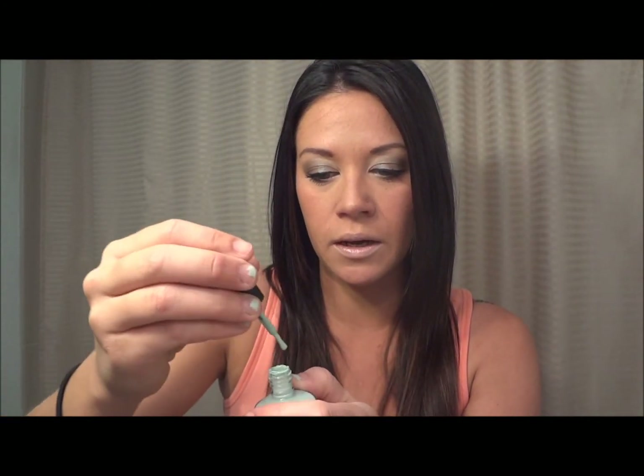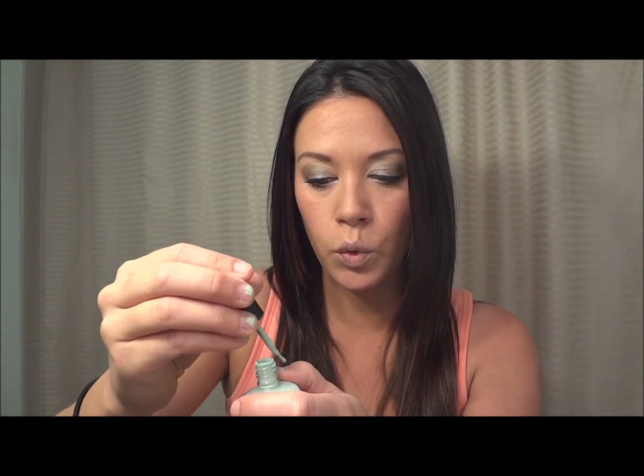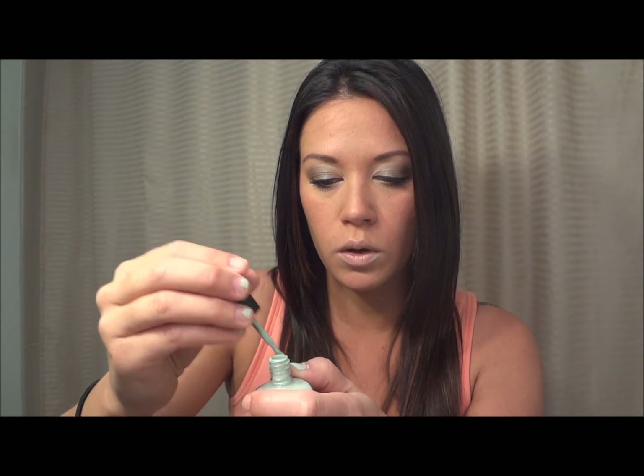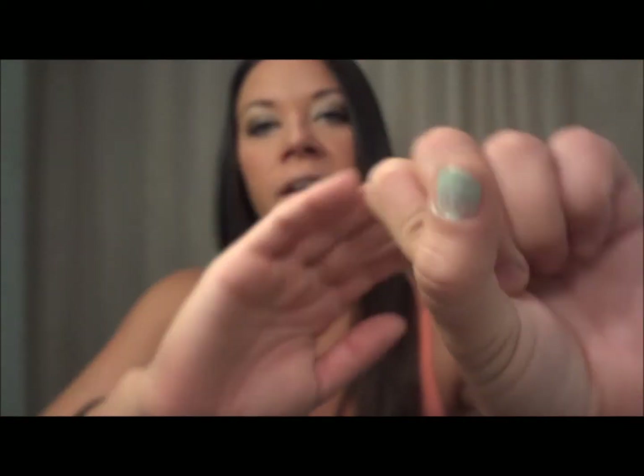Next are the Zoya nail colors. I actually got this in my Ipsy box and I love it — it's in the color Neely, that really pretty mint green. Those are only like eight dollars a tube, but I did get it in my Ipsy box so I got it for free.